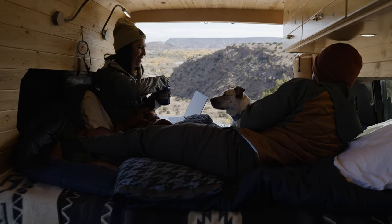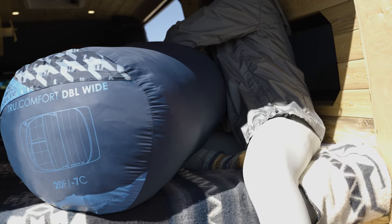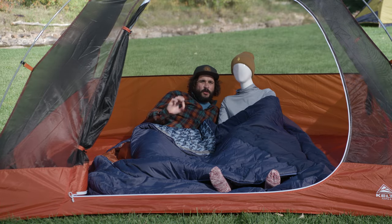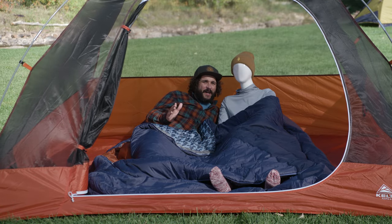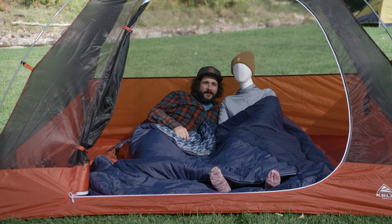Then, when it's time to hit the road, a stuff sack makes pack up easy breezy. The TruComfort double-wide — just right vibes, all night, every night. Kelty, follow your furor.